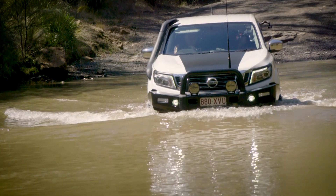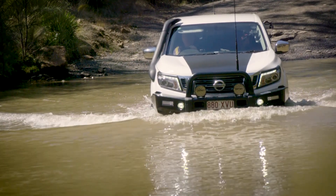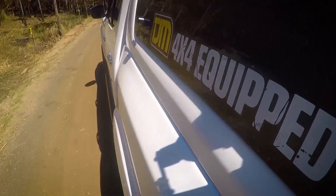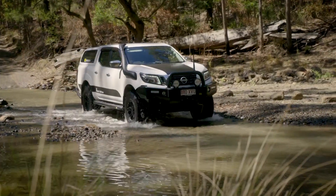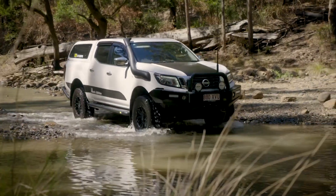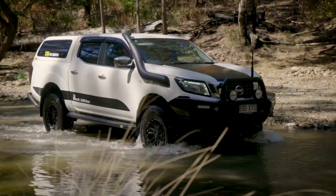It's a lifestyle you're choosing in the modifications. It makes the car so much more capable — you can go out there, have fun, and you know you're going to come back from it. It makes the ride a lot better and more comfortable and you can really get out and enjoy the outdoors.